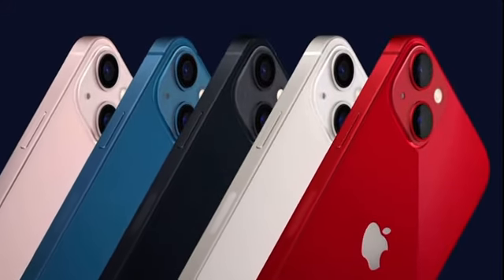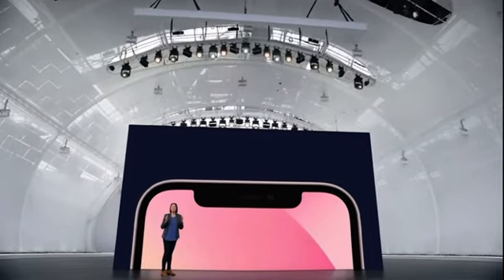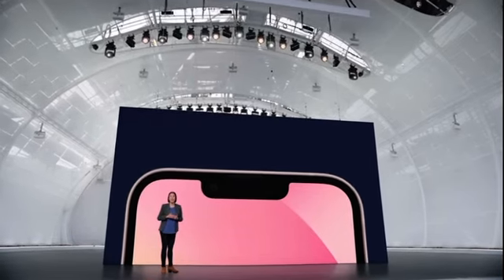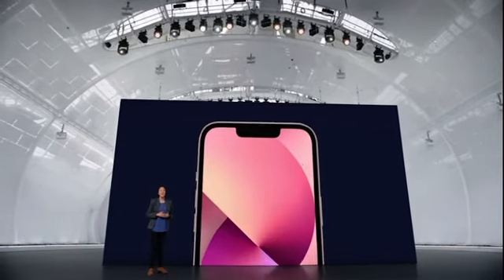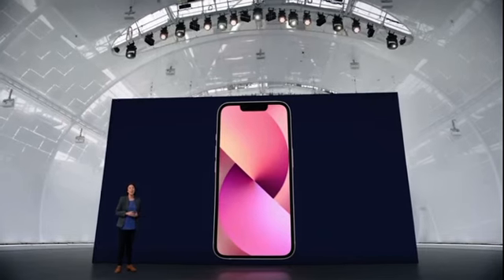It really shows off five new colors: an all new pink, blue, midnight, starlight, and Product Red. On the front, the TrueDepth camera system has been re-engineered to provide more display area. Everything inside, including Face ID — the most secure facial authentication in a smartphone — fits into a space that's 20% smaller.